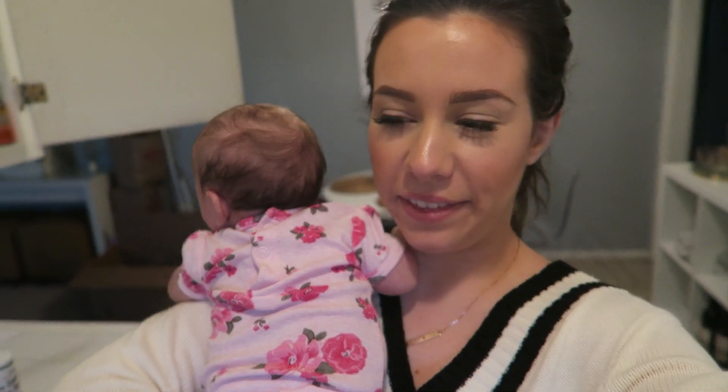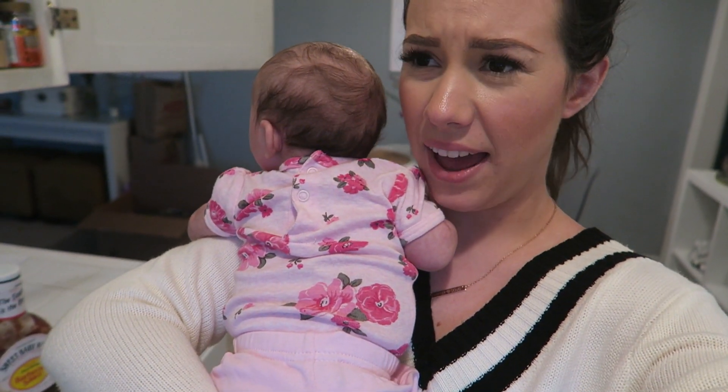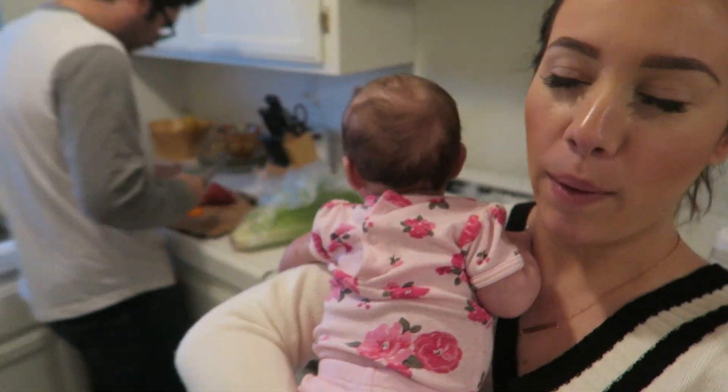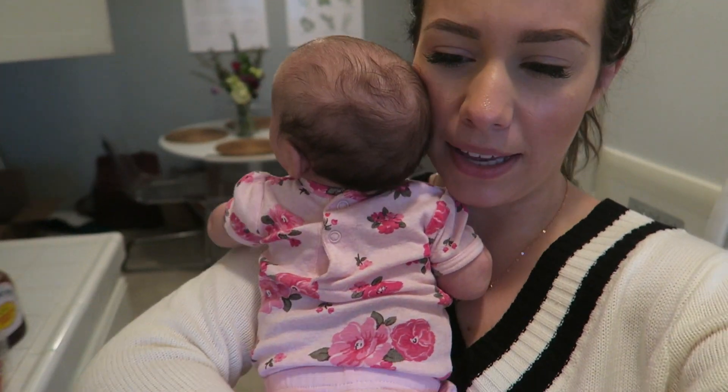Doug and I have been doing a whole lot of nothing today — we watched The Office, and that's it. No, Doug also took a nap. We're making another healthy dinner: hamburger sliders without the bun and a whole lot of veggies. Doug's making sweet potato chips.